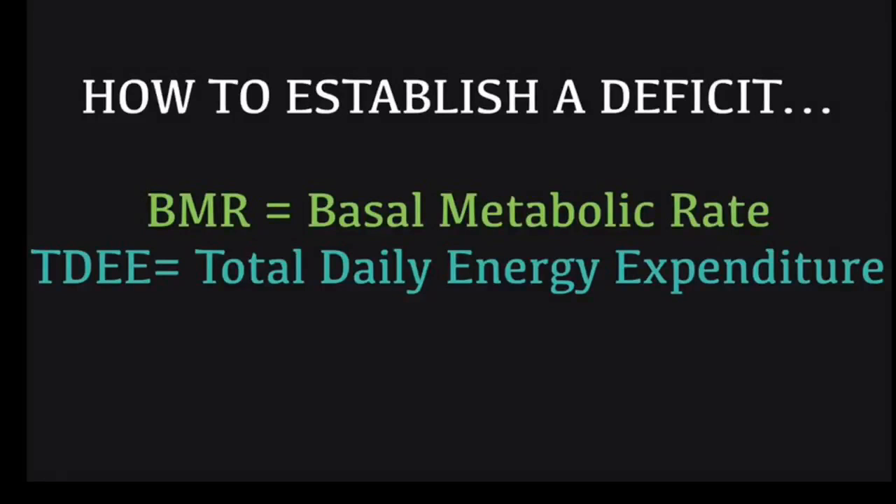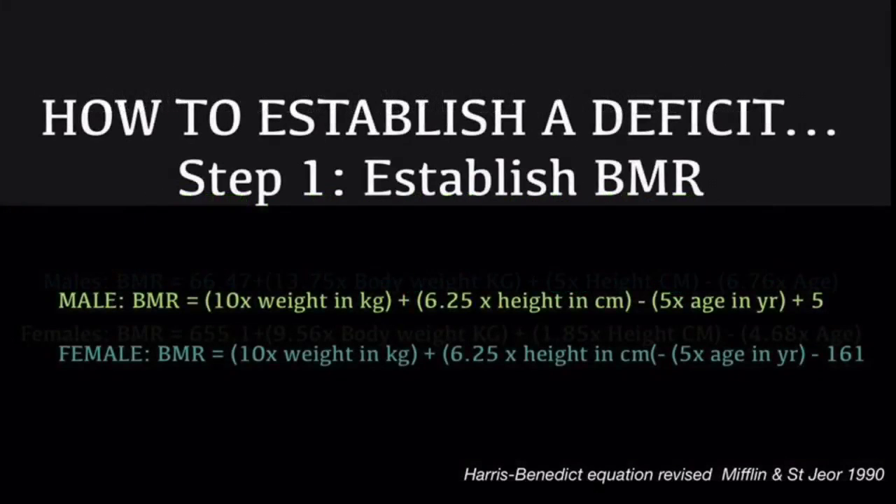Your TDEE is your total daily energy expenditure — that is how much you burn on top of keeping your body alive, plus all the extra activities in between, like work, training, and going to the supermarket. This is based on the Harris-Benedict formula.